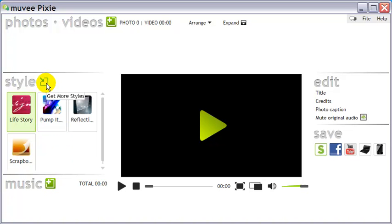Style gives you the options of different ways of playing the videos. Movie maintains a good collection of styles that can be separately purchased.